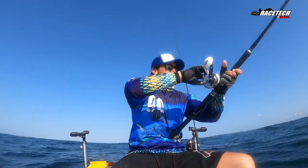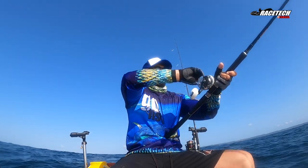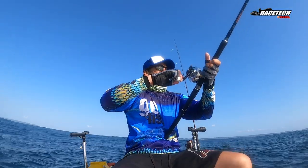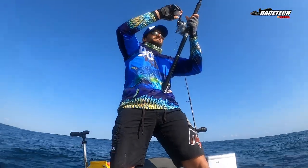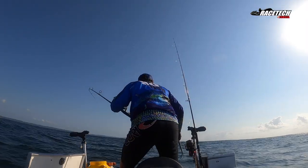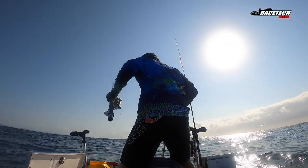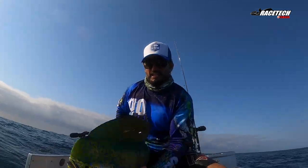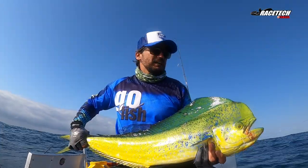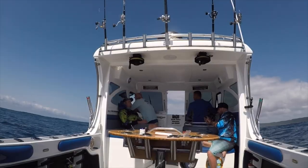So boys, I've come out to the ledge. Can you believe? I put a rainbow runner out and something started screaming! But it's a Dorado! Seems like a decent size as well! Look at that! Oh shit! What a photo, bro! What a photo!